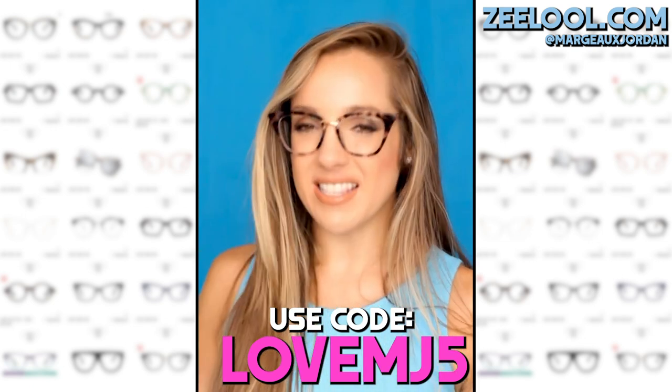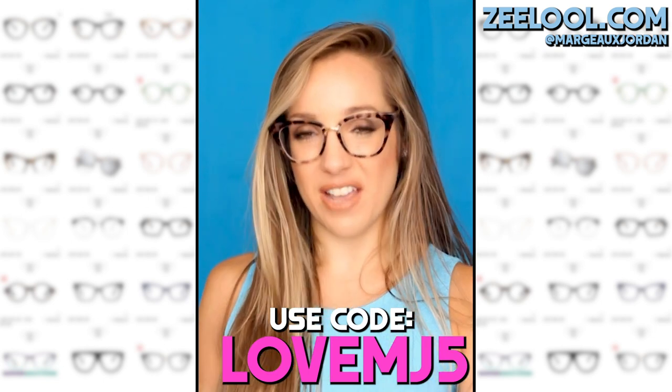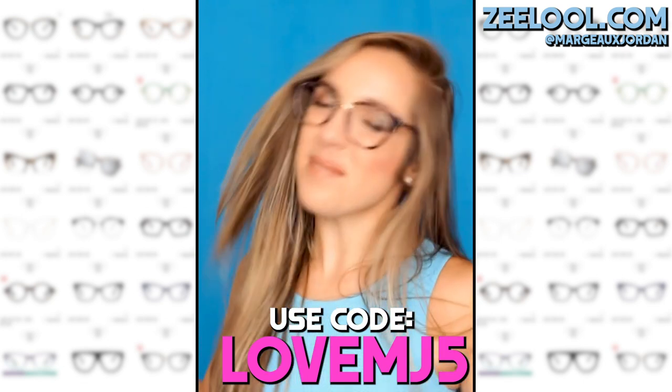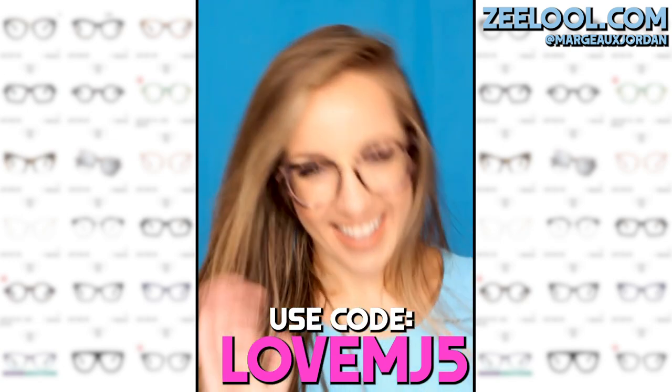They are super inexpensive. They're having a flash sale and you can use my code LOVEMJ5 and get five bucks off. So thank you Zlul. I'm gonna go, I'm gonna enjoy my glasses and I'll see you soon. Bye!